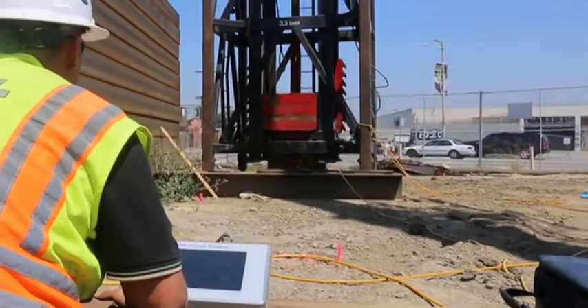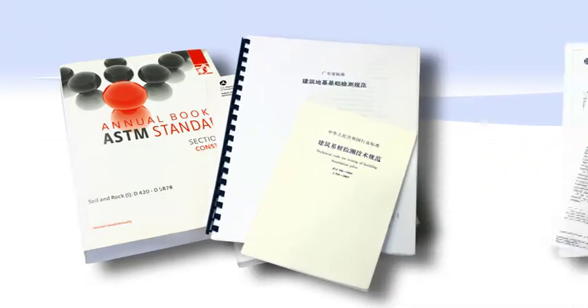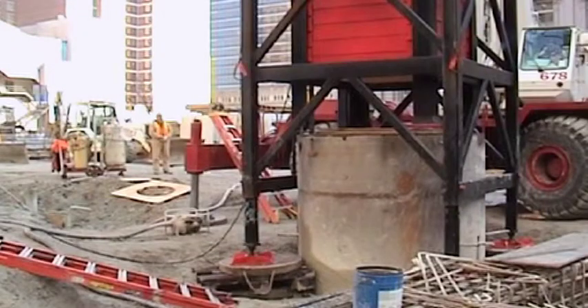Dynamic load tests are standardized by ASTM D4945. Numerous codes, norms, and manuals of practice all over the world require or encourage dynamic load tests and allow them to partially replace static tests.